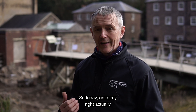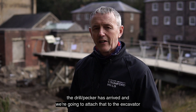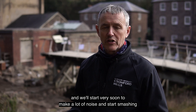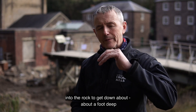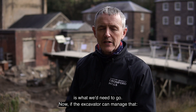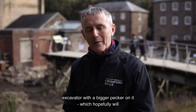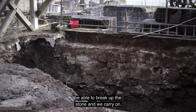Today, to my right, the drill stroke pecker has arrived and we're going to attach that to the excavator. We'll start very soon to make a lot of noise and start smashing into the rock to try and get down about a foot deep, which is what we need. If the excavator can manage that, great — if it can't, we've also got an eight-tonne excavator with a bigger pecker on it, which hopefully will be able to break up the stone so we can carry on.